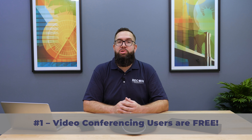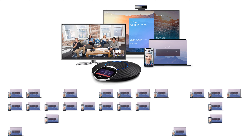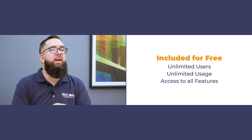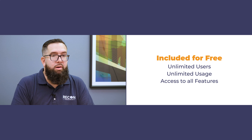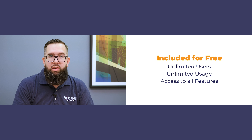Number one: video conferencing users are free. Seriously. Buy a Hi5 meeting room system and you can video-enable as many users as you want for no cost. You can video-enable unlimited users for free — $0 per user — and they're not just limited user accounts either. They have unlimited usage, access to all the features and functions, the whole deal. Who says you can't get something for nothing? You can with Hi5.